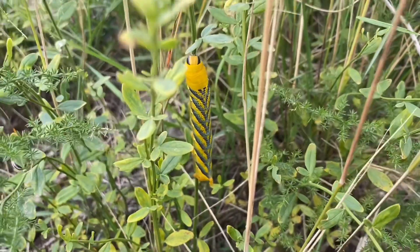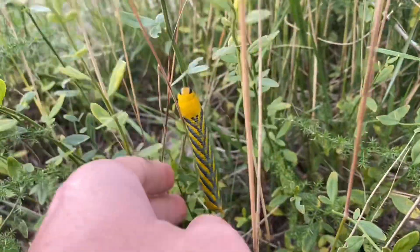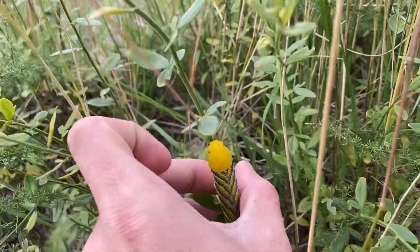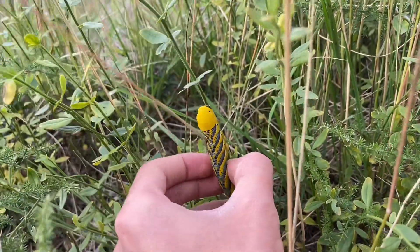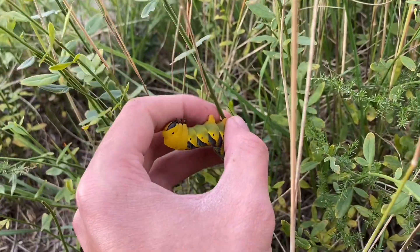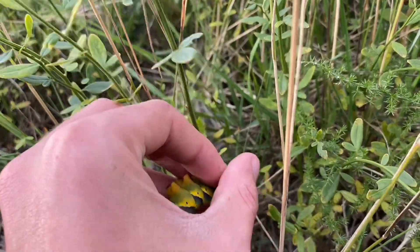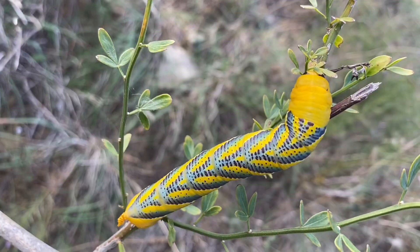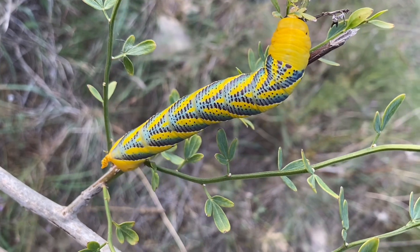If I'm not mistaken, we have a death's head hawkmoth caterpillar here. The adult moth, after this one emerges from its pupa, has in its thoracic area a pattern that looks like a skull — it's very cool. Unfortunately I've never seen an adult moth, but hopefully someday. And here you have the caterpillar. This has got to be my favorite species of moth just by the caterpillar, in all of Europe.